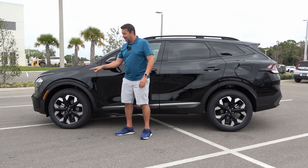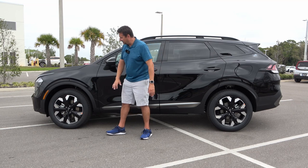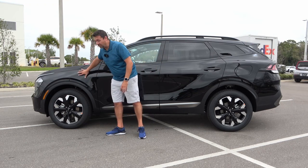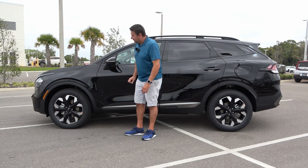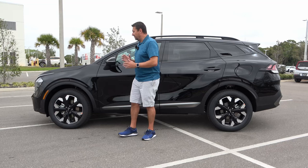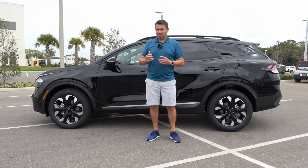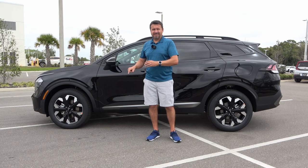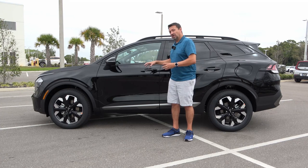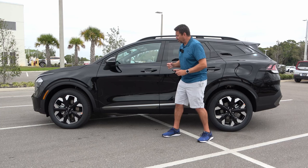The wheels are 19-inch with a pretty cool two-tone design — aluminum with black that matches the color of this vehicle. Tire size is 235 width, 55 height. There will be another model above the X-Line called the X-Pro, which will be the truly off-road capable one. This X-Line is the off-roady looking one, while the X-Pro supposedly will have actual off-road capabilities as well.